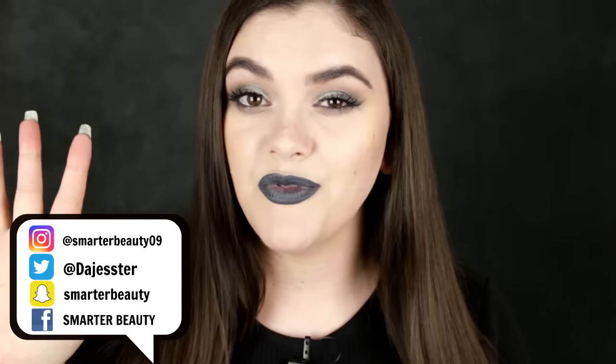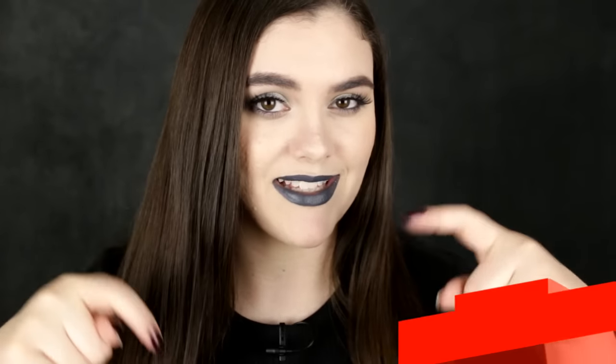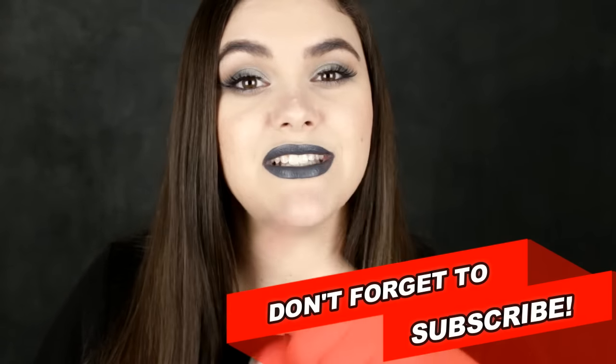That's my top five lipsticks for fall for 2016. I hope you guys enjoyed this video. Leave a comment below and tell me what your favorite fall lipsticks are, or if you had to pick one, what would it be. Thank you so much for watching today. If you're new to my channel, definitely hit that subscribe button — it's completely free and I post new videos every Tuesday, Friday, and sometimes Sunday. I will see you all in the next video, and remember: smarter beauty is better beauty. Bye guys!